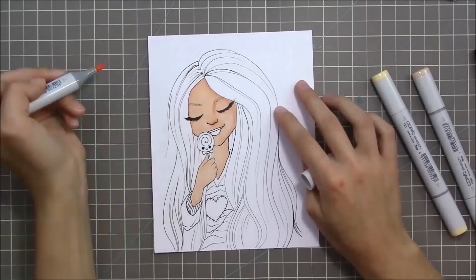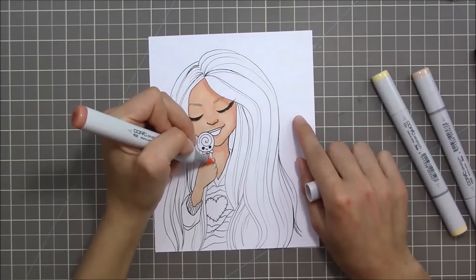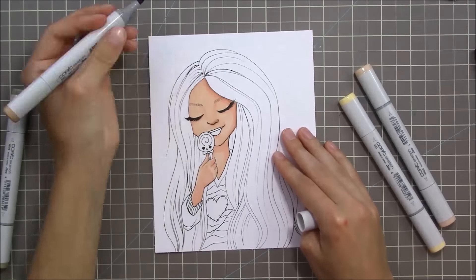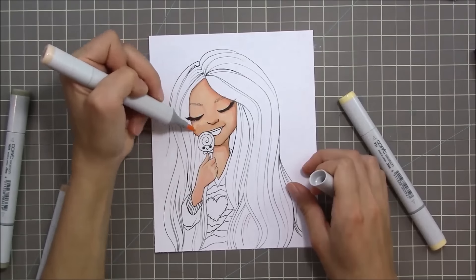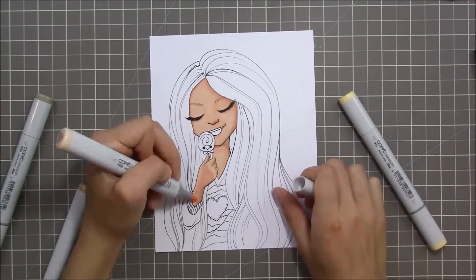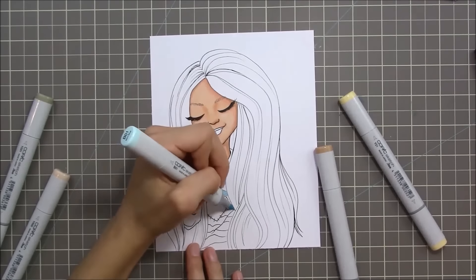Do you ever draw your mood with a self-portrait? I don't really do this much but it felt fitting for the day. If you do, let me know and tag me on Instagram or Twitter — I'd love to see it! Also, do you guys prefer Copics or Prismacolor? I just got this set so I'm dipping into it. I used to use Prismacolor more because they're cheaper.